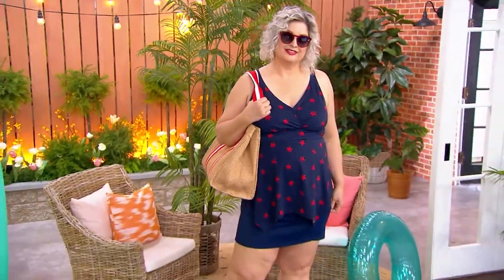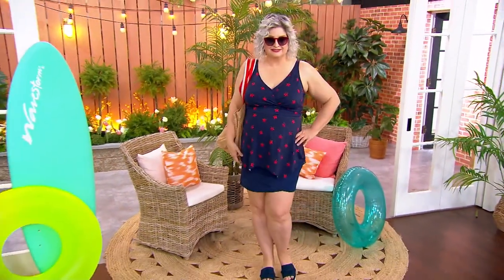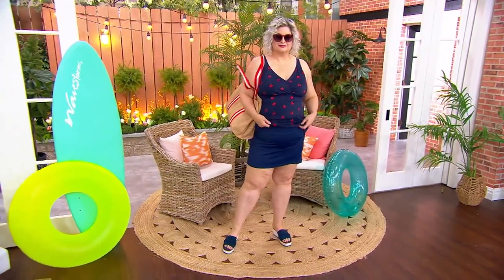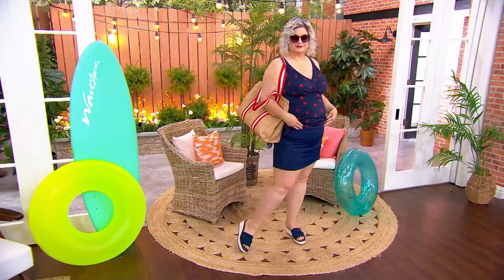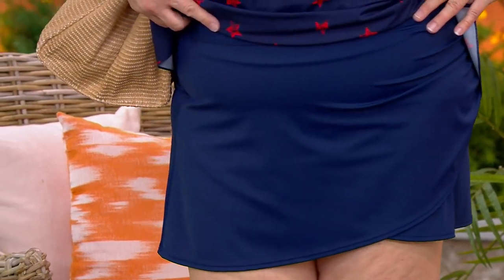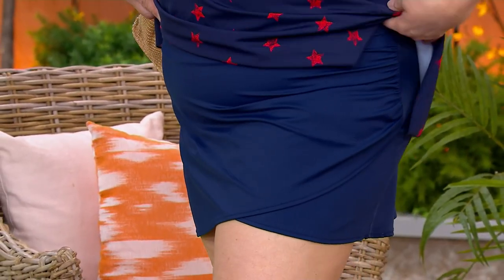We are going to show you something that is really cute. This next item, you've got to get in quickly because you don't want to miss out on it. It is a Denim & Company Beach Pull-On Wrapped Swim Overskirt, and that is a one-time-only price of $19.82.